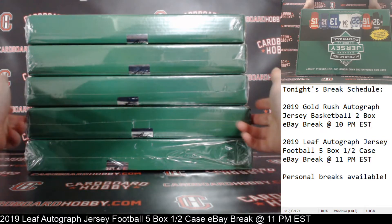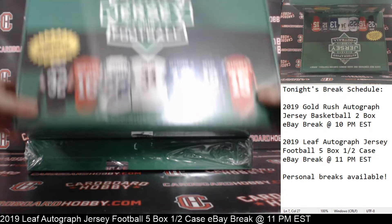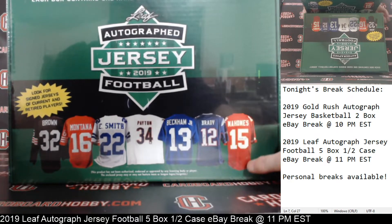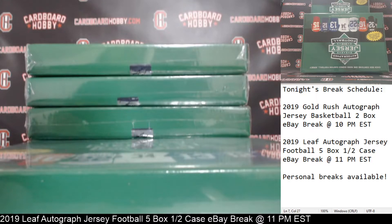Alright, we've got 1, 2, 3, 4, and 5 boxes here — Leaf autographed jersey football 2019, 5 boxes.